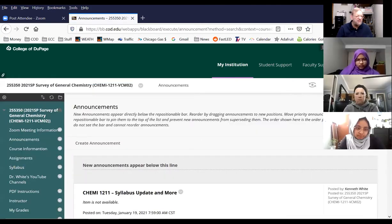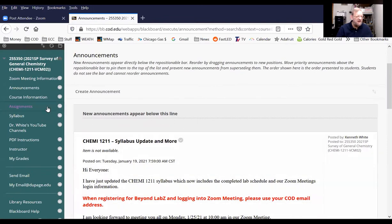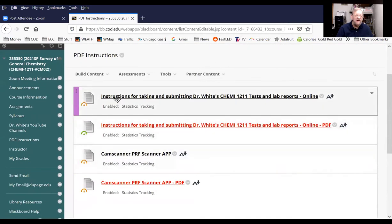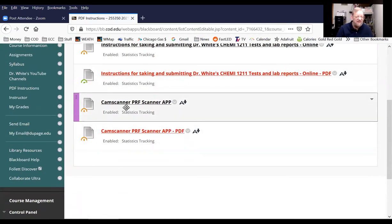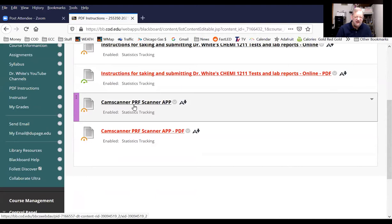Let's go to Blackboard. Can you see Blackboard? If you look over here, it says assignments, and over here, PDF instructions. If I click on that, you see instructions for submitting tests and labs and also the final. Here's a file I made — Word and PDF — on how to use CamScanner. Don't pay any money; use the free version.